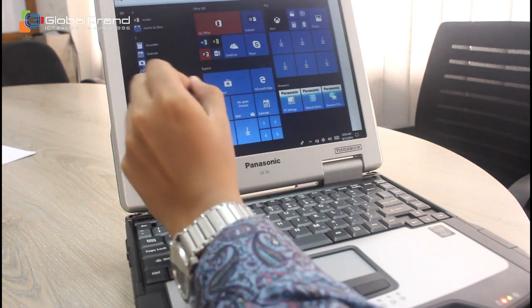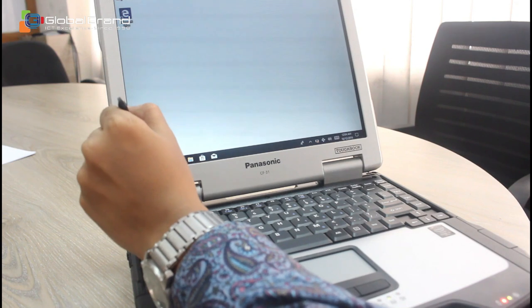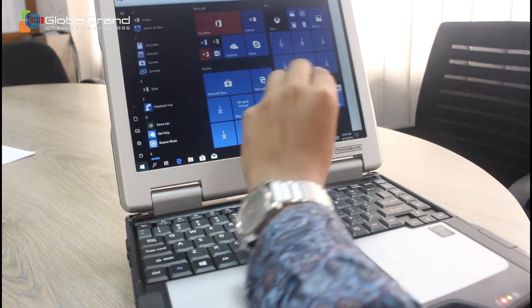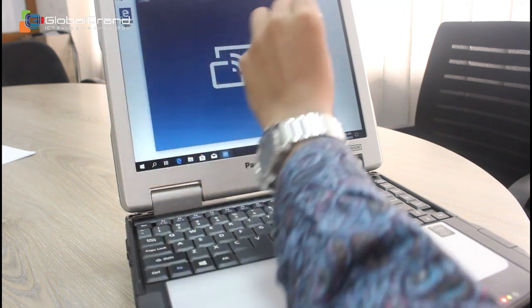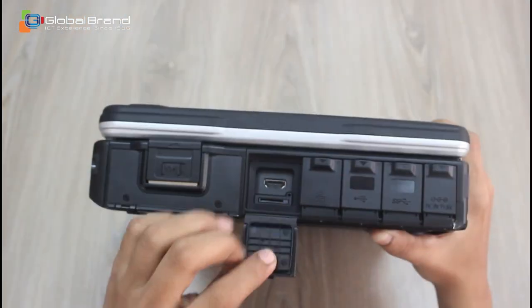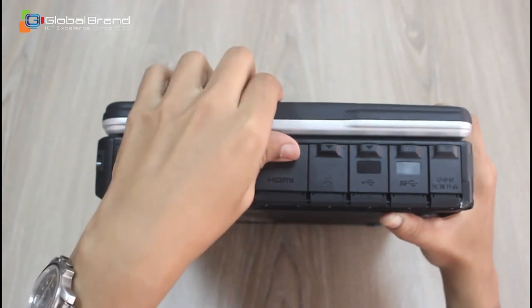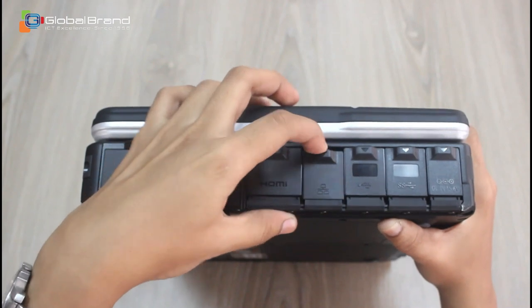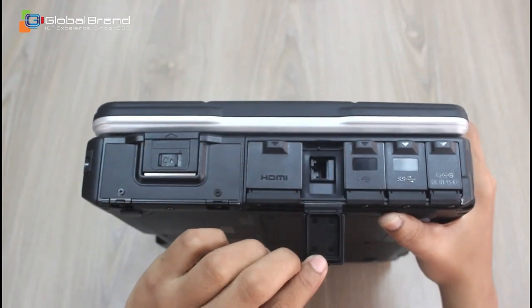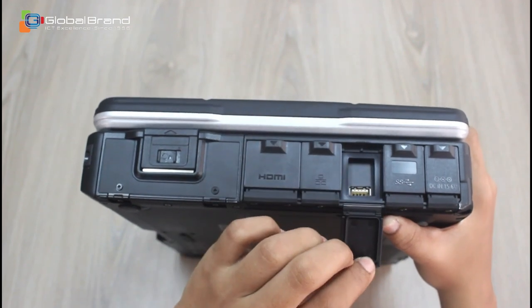The model in our hands has the Core i5 processor with 16 GB RAM and 256 GB storage. For input and output, the laptop has a docking connector, USB 1.5, USB 2.0, SD card port, HDMI port, VGA port, Ethernet port, optional second LAN port, audio in and audio output, and nano SIM port.